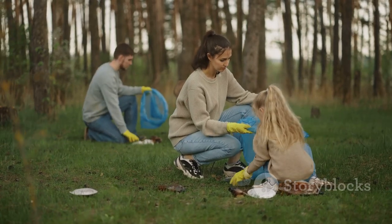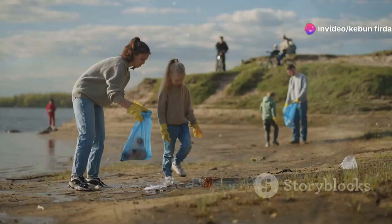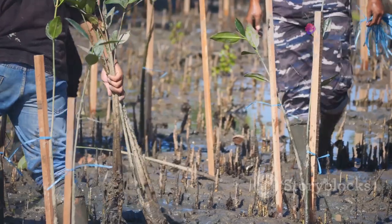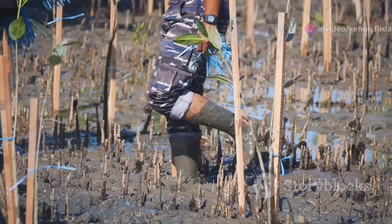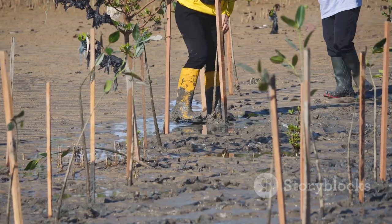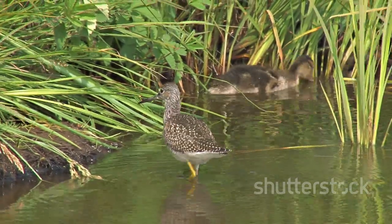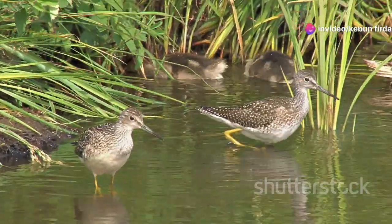We can all play a role in protecting ducks and their habitats. From the smallest actions to the largest initiatives, every effort counts — whether participating in local cleanup events or simply being mindful of our daily habits. Supporting organizations involved in wetland conservation is crucial; these groups dedicate their time and resources to preserving these essential ecosystems. By volunteering, donating, or spreading the word, we can amplify their impact. Their efforts include monitoring duck populations, restoring native vegetation, and creating safe havens for wildlife.